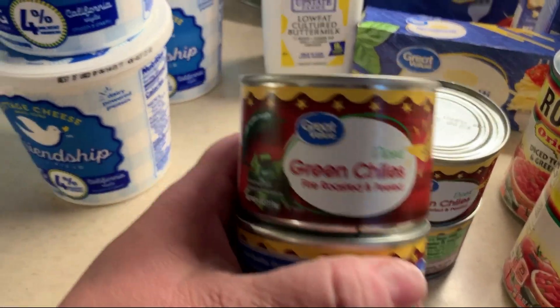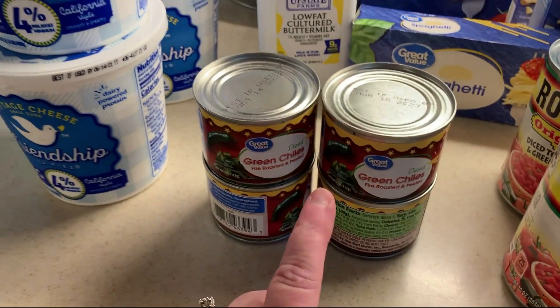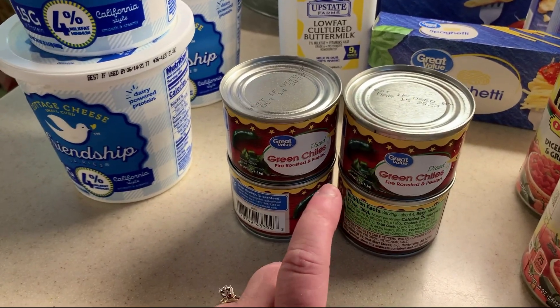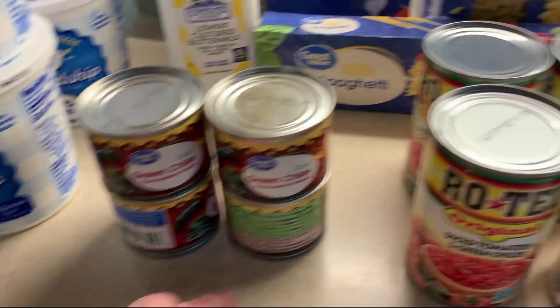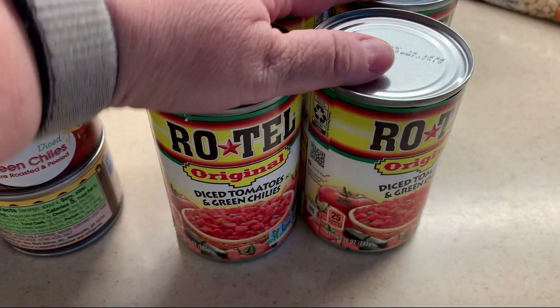During quarantine I discovered these and I absolutely love them — they're so good in soup. I got four little cans of those. I also stocked up on some Rotel, because it's good in soup and other dishes. I didn't have any left on the shelf.